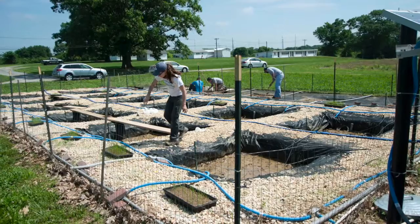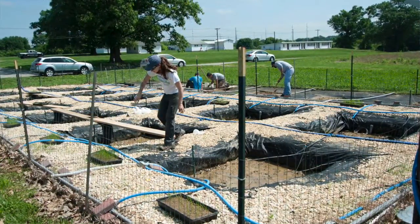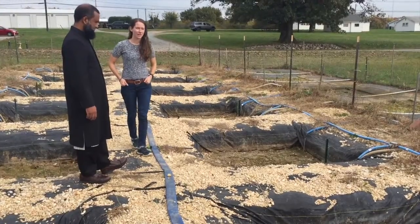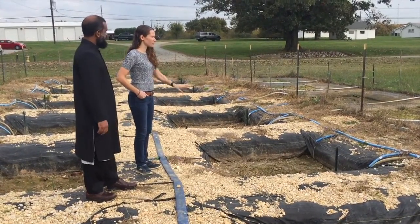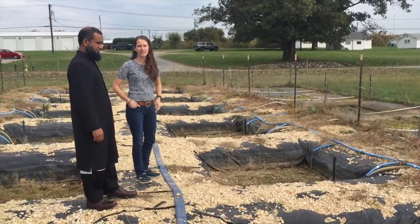So after coming here, the first thing I asked was to see the rice growing here. I was so excited to come here. These ones are the original twelve that we built that are flooded, and then we built those six on that side. These are our non-flooded paddies.